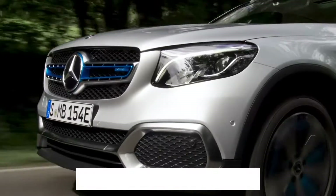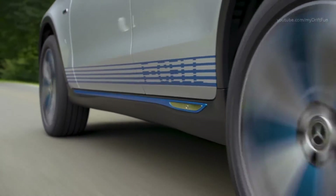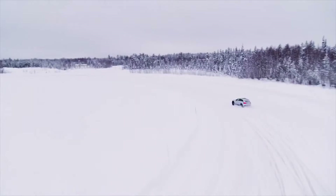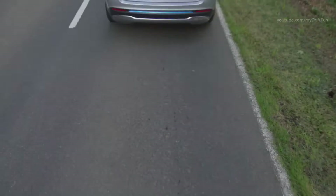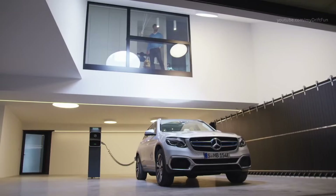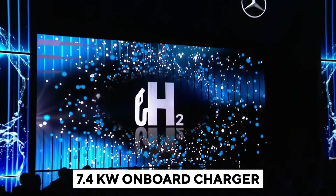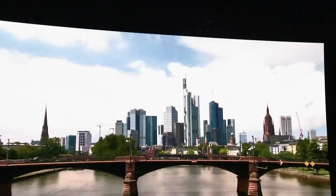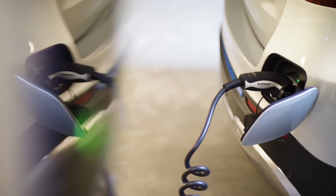It carries 4.4 kilograms of hydrogen in two carbon fiber-encased tanks built into the vehicle floor. Thanks to globally standardized 700-bar tank technology, replenishing the supply of hydrogen takes about three minutes. The GLC F-Cell is set to consume around 1 kilogram of hydrogen per 100 kilometers. The lithium-ion battery is estimated to have 13.5 kilowatt-hours of power and also acts as a power source for the electric motor. This plug-in technology makes it easy to charge at a conventional household socket, a wall box, or a public charging station using a 7.4-kilowatt onboard charger. The asynchronous motor has a torque of 375 newton meters and a power output of 160 kilowatts (217 horsepower), positioned in the back of the SUV to save room.